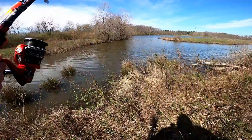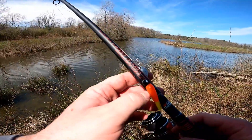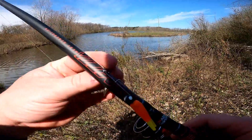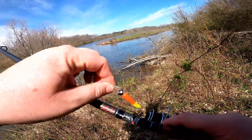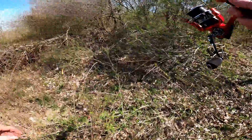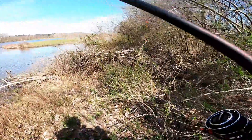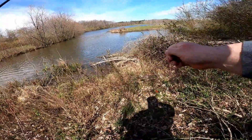Alright guys, I'm gonna start off with the beetle spin and we're gonna take a look and see if there's anything over here. Hold on — oh no. I haven't even cast out yet and I'm in a tree.